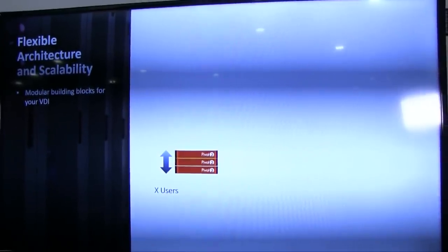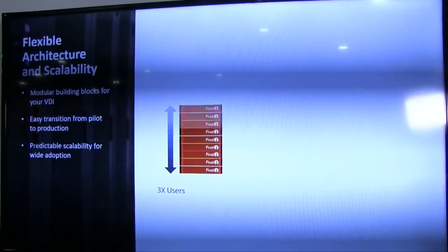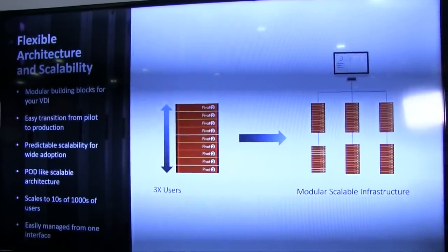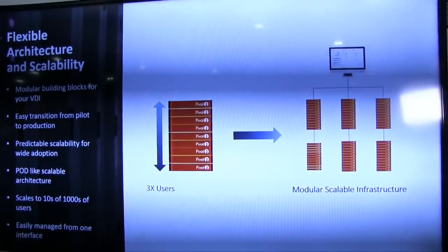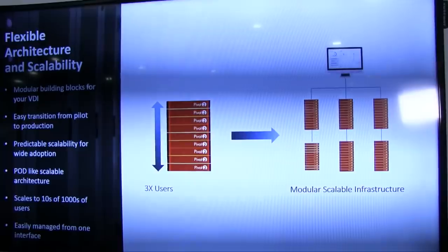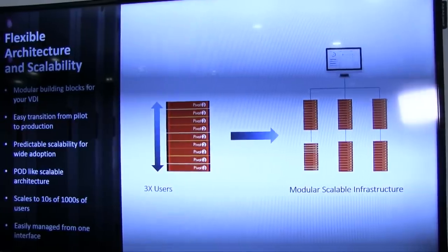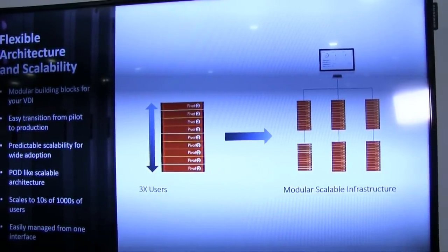This platform is easy and predictable to scale. You can start small, and as you grow, you can predictably grow your user count with it. At large scale, you can treat it as a pod — you can have many pods delivering these virtual desktops and manage them from a single user interface. These pods can be distributed around the globe and still be managed together as one set of resources. That really makes it simple for enterprises to start small, scale predictably, and not complicate how they manage their infrastructure at very large scale.